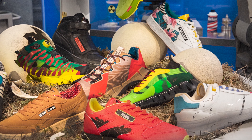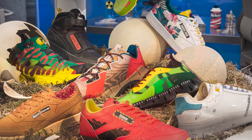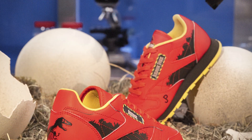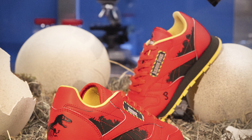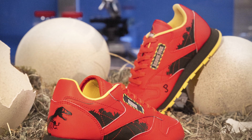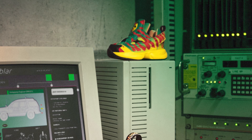Each footwear model in the Reebok times Jurassic Park collection pays homage to key characters and props from the original film. All silhouettes are thoughtfully constructed with intricate details incorporated from the outsoles to the sock liners for fans of the franchise. First up, we have the Instapump Fury OG.